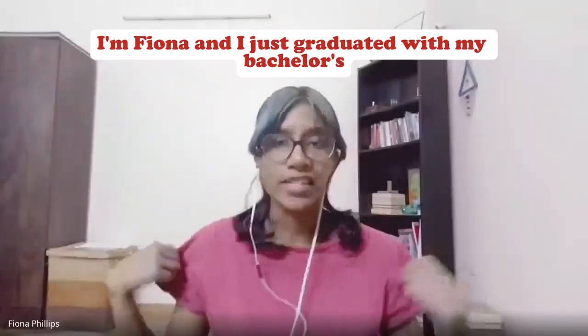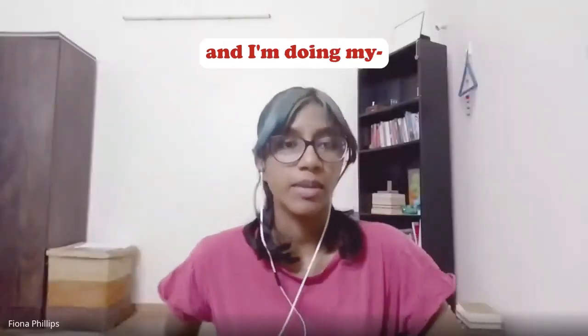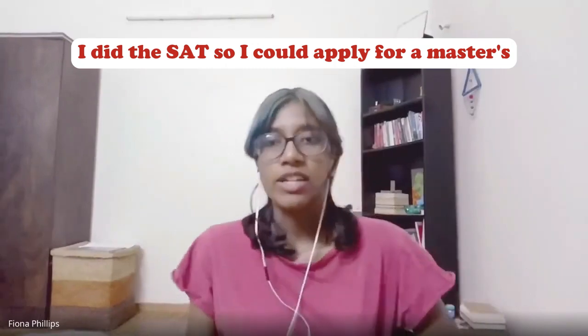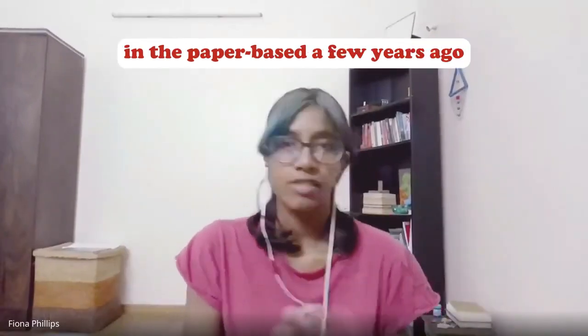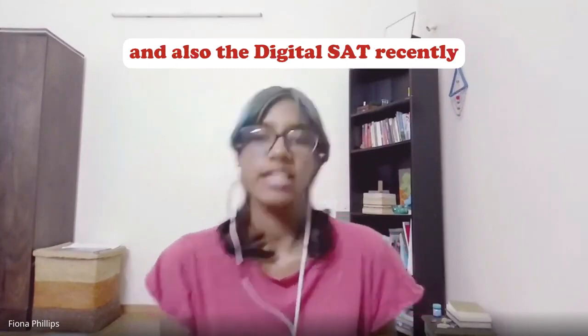I'm Fiona and I just graduated with my bachelor's. I did the SAT so I could apply for a master's. I appeared for the SAT in the paper-based a few years ago and also the digital SAT recently.